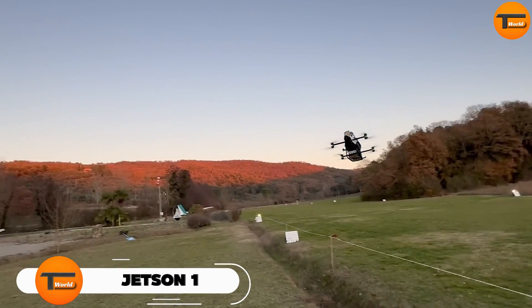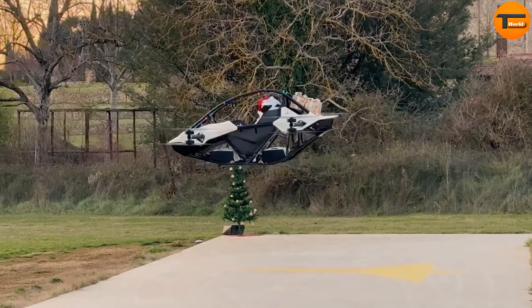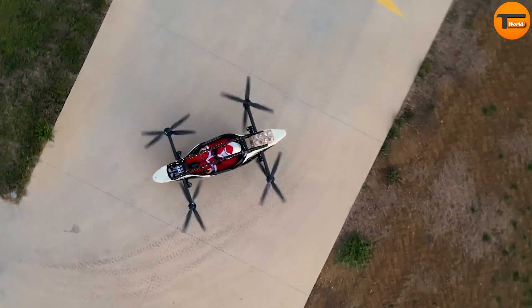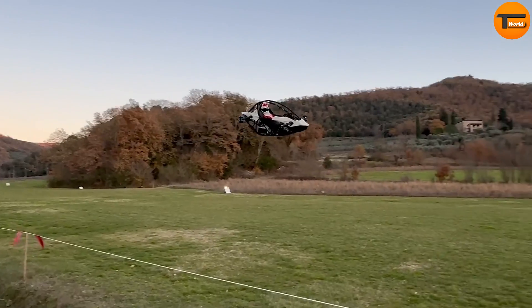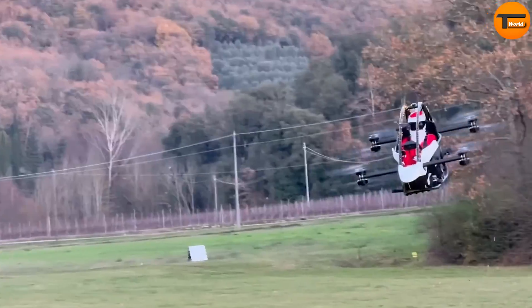Jetson 1. The Jetson 1, also known as the Santa 2.0, is a groundbreaking personal electric vertical takeoff and landing aircraft. It stands out for its sleek, drone-like design and its potential to revolutionize urban transport.